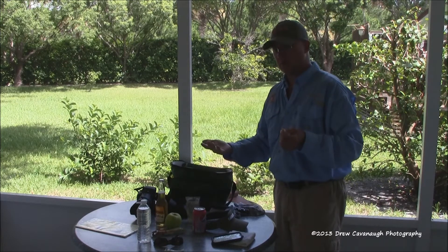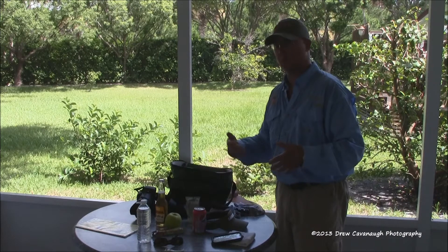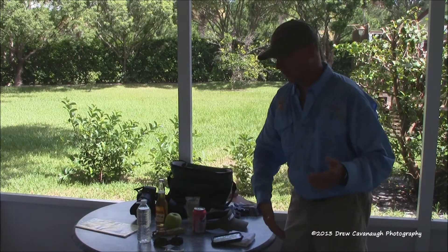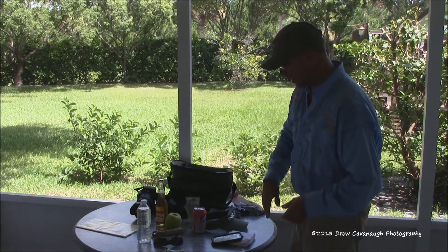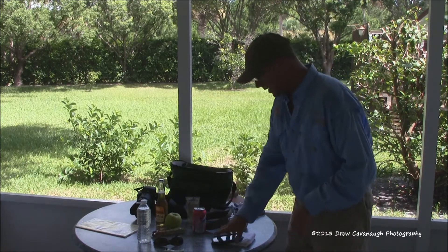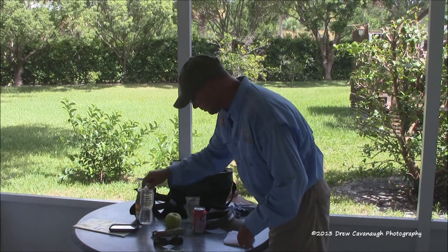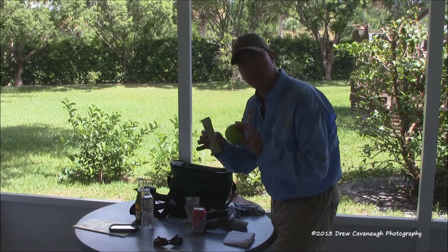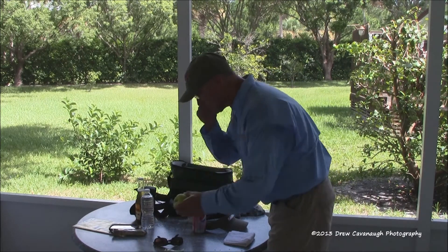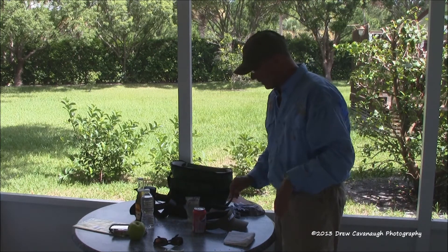I like to go over directions 24 to 48 hours prior. Don't call your guide at ten o'clock at night after getting back from a theme park — we get up at two or three in the morning, so we'll be in bed. For food, just pack light boat food — a sandwich, something simple to get you through the morning. When you leave, there are plenty of places you can stop and eat.